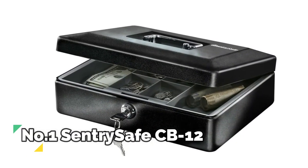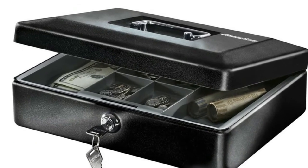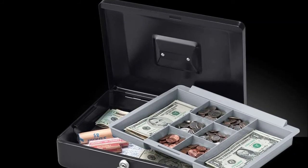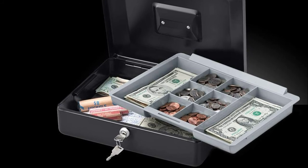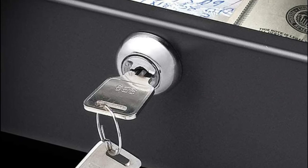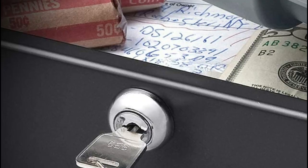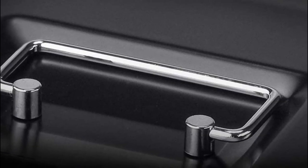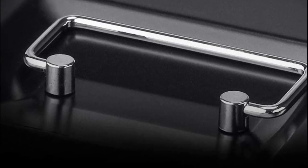Number 1: SentrySafe CB12 Money Box is equipped with a key lock to keep the lid closed and money safe. Perfect cash box for farmers markets, festivals, garage sales, fundraisers, and more. It features a removable money tray to organize bills, coins, and receipts, and is constructed from solid steel with a convenient carrying handle for easy transportation. Lock type is a flat key. A fold-away handle provides easy transport, and a removable cash drawer keeps your currency organized. This versatile storage unit is ideal for both home and business needs.